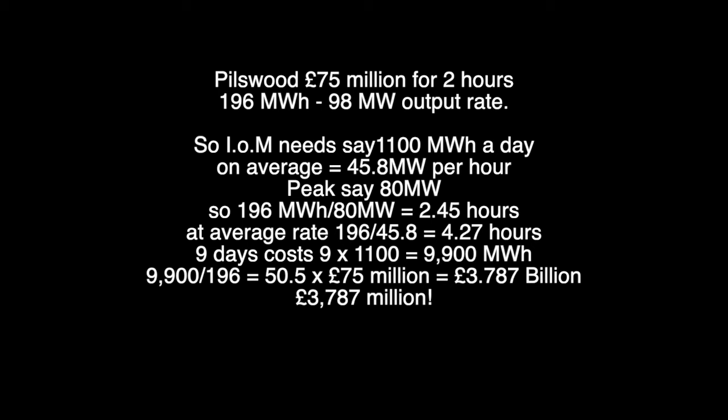Back to the Isle of Man and what the cost would be to back up your energy supply. Pillswood costs 75 million for 196 megawatt hours. The Isle of Man needs about 1,100 megawatt hours a day on average — that's 45.8 megawatt hours per hour — with a peak of say 80 megawatts. So 196 megawatt hours divided by your 80 peak, you'd last for 2.45 hours; at an average rate you'd last for 4.27 hours. So somewhere between two and four-and-a-half to five hours is what you're going to get for 75 million.